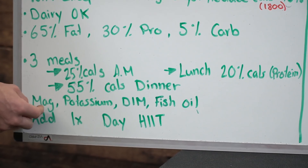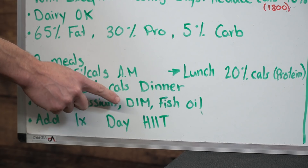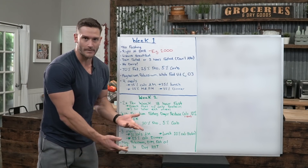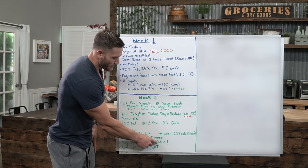For supplements in week two: continue magnesium and potassium. I want you to add DIM — diindolylmethane — if you're male. Take around 300 milligrams to help modulate estrogen. Continue your omega-3 fish oil as well. And when it comes to meat, get meat that is high in omega-3. Normal grain-fed beef is high in omega-6. You should be getting grass-fed, grass-finished beef.